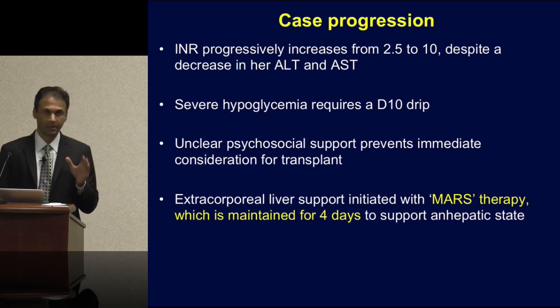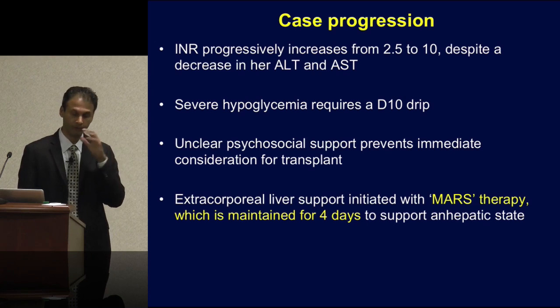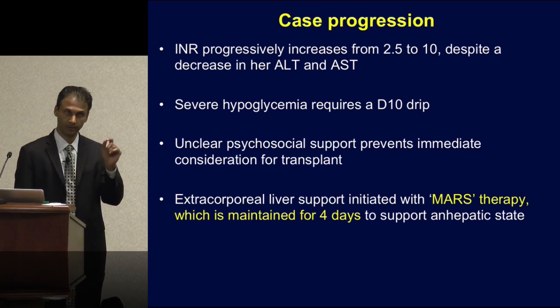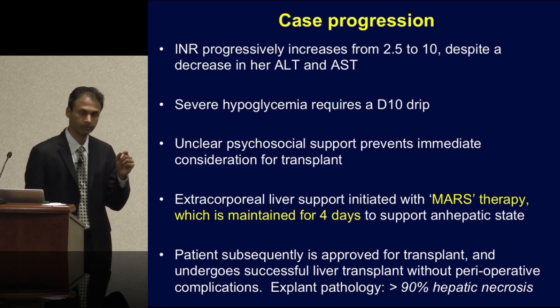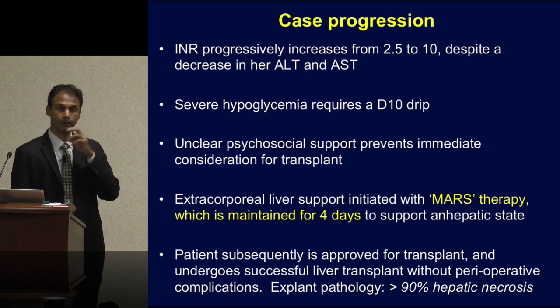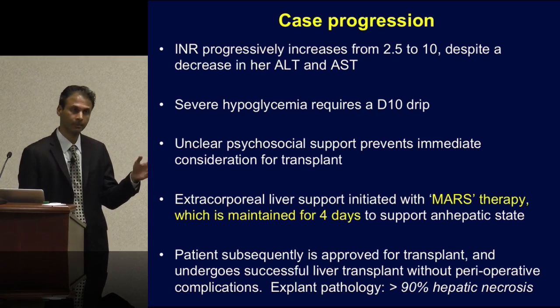The remarkable thing about this case is we maintain her for four days — 96 hours — in a state of essentially no hepatic function. She has no intrinsic liver function, but we keep her on this device and maintain stable organ system function, including neurologic, cardiopulmonary function, and an acceptable coagulopathy state. Luckily, we're able to figure out her psychosocial status and approve a liver transplant, and she undergoes successful transplantation using MARS as a bridge. She did very well intraoperatively and postoperatively — I actually saw her in clinic three weeks ago and she's doing great.